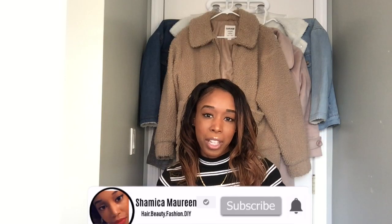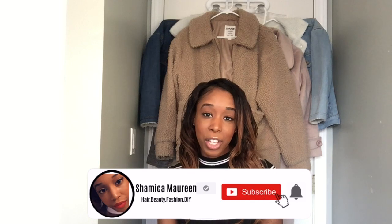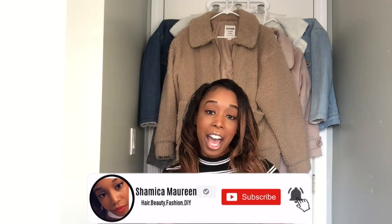Hi guys, welcome to my channel, my name is Shamika. As you can tell by the title, I have a coat collection to show you guys today. I am obsessed with collecting coats — I collect about four or five every winter season. I have a few to show you today, but these aren't even half of my collection. If you want to see what I've collected so far, stay tuned for more.